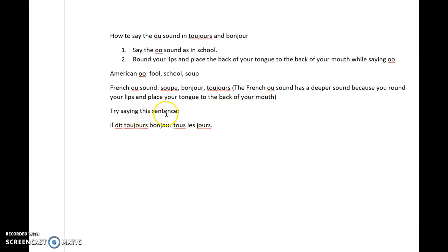Try saying this sentence. So it sounds sort of like the monkey's sound — OO, OO. Il dit toujours, bonjour, tous les jours.